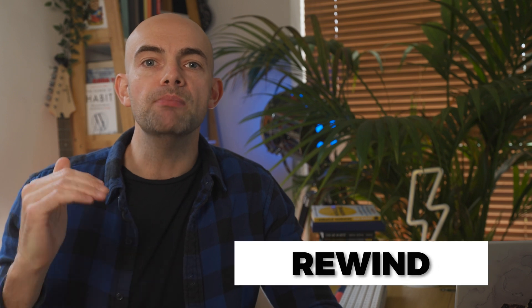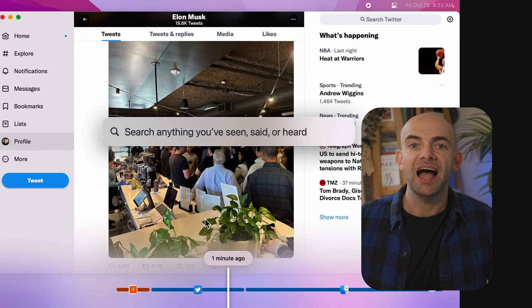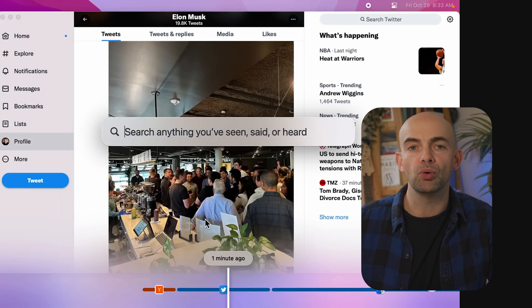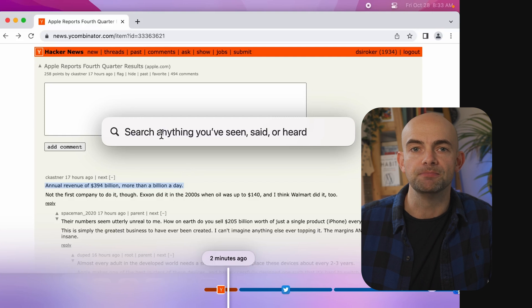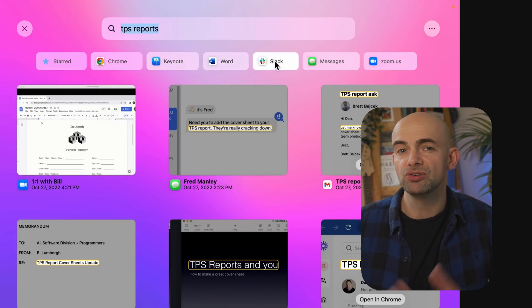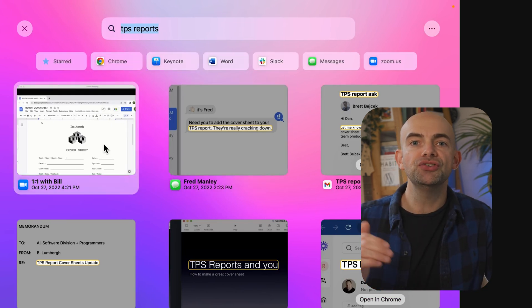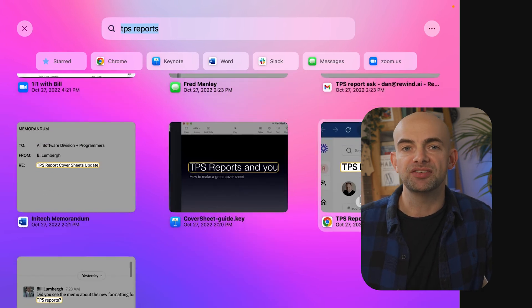Rewind is one of the most mind-blowing uses of AI I've seen so far. It was created by the founding team at Optimizely and aims to capture anything you've seen, said, or heard and make it searchable to augment human memory. Rewind does this by using optical character recognition and speech recognition on your computer screen. This is stored locally for privacy and can then be searched using GPT-4 to quickly find something you can't quite remember from a Zoom call two days ago. You can also use GPT-4 to write an email or blog post and it will be able to reference some of this saved data.